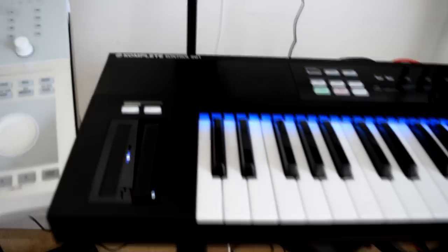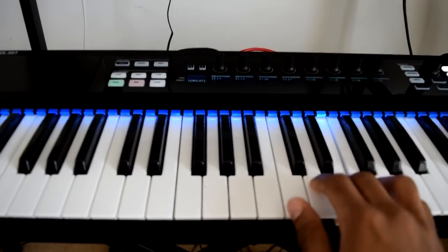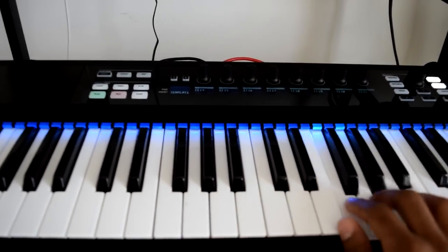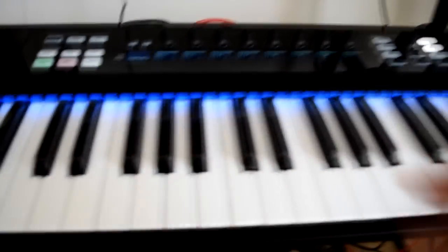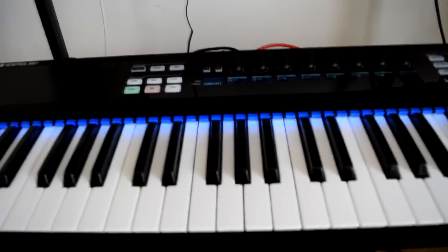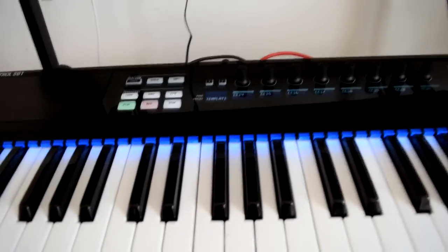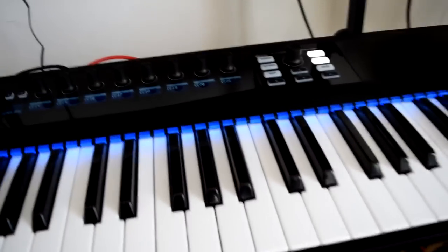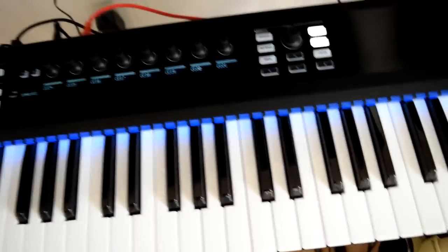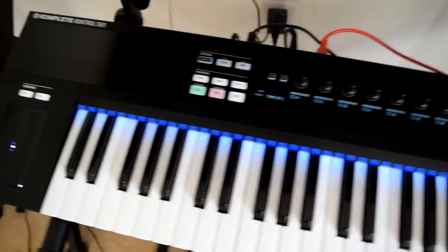The MIDI keyboard is the Native Instruments Komplete Kontrol S61 key. I got it because of the semi-weighted keys, so it feels like you're playing a real piano instead of a cheap synth. The scales and sections light up when you have Komplete or Maschine open — it correlates directly to the controller from Native Instruments. I have a lot of their software including Native Instruments Komplete Ultimate, so everything works together. I wouldn't recommend this as a starter keyboard; I only got it because of the integration with Native Instruments.